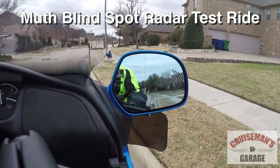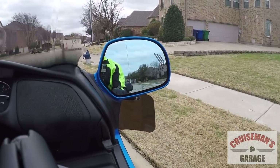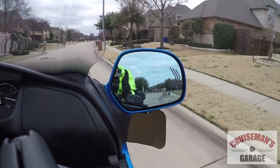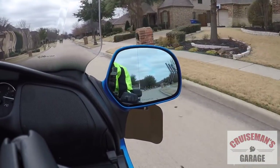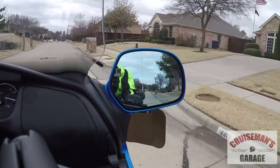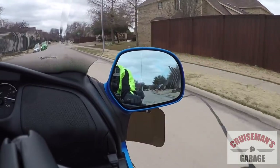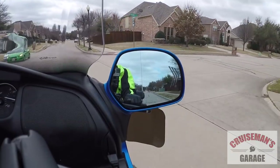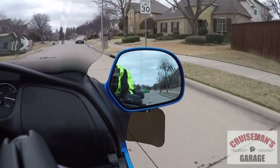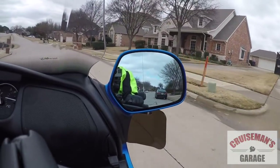I'm testing two things right now. I'm testing the SENA Bluetooth Backpack for my SENA 20S, and I'm also testing the blind spot radar system from Mooth Mirrors. You can see I've got my GoPro kind of aimed at the rearview mirror, so you should be able to see the blind spot radar go off when a car approaches to my right rear. In this case, I've got it aimed at the right mirror.